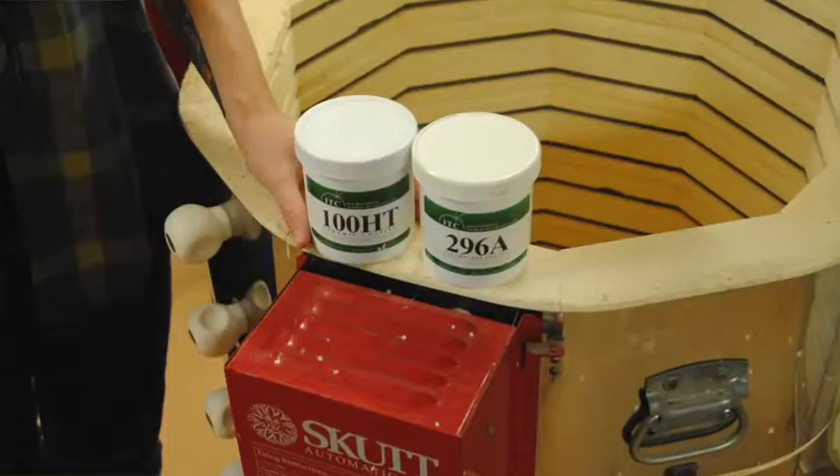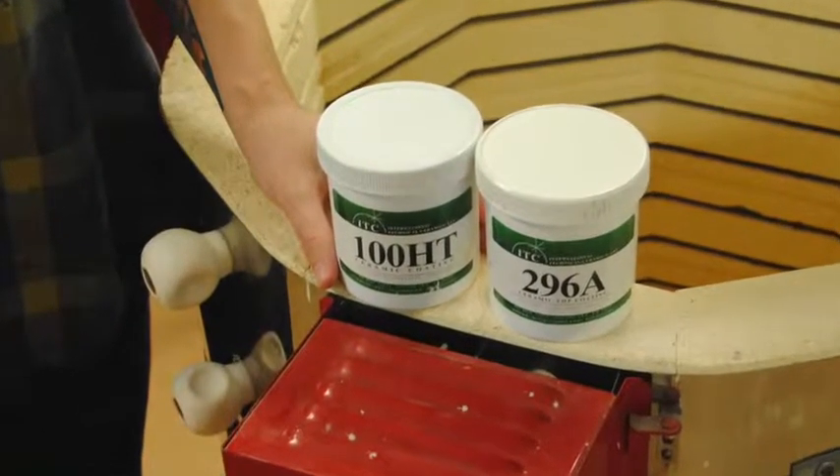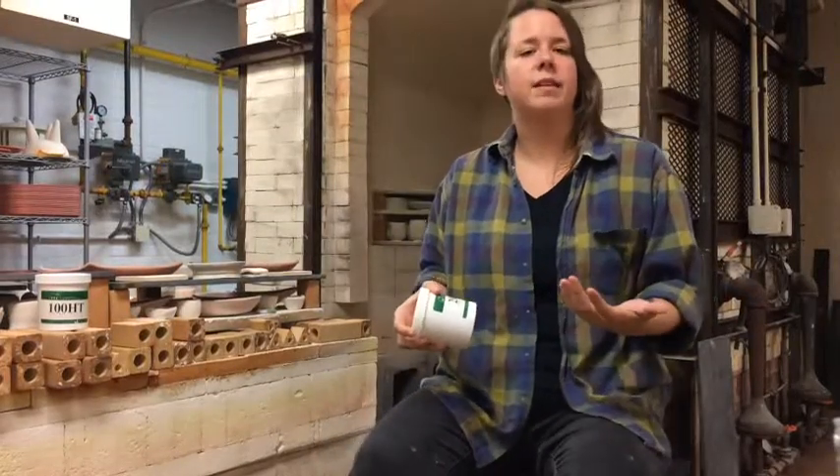I've worked with Greg and Mike and Justin and could not be more satisfied with their product, so I wanted to let you guys know some of the benefits — like talking about the heat around the gas kiln.